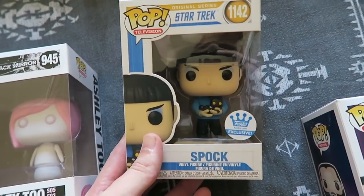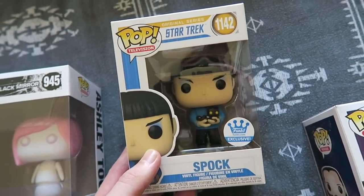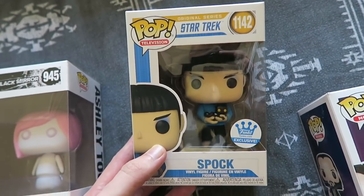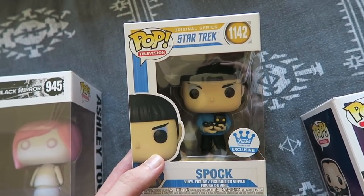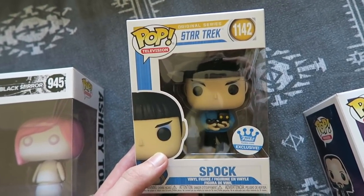Star Trek — Spock. One of my favourite characters from Star Trek. I am a big lover of all things Star Trek; I grew up watching it and I'm sure I've seen all the films. The only time I've ever gone to the cinema on my own was to see Star Trek Beyond, because I didn't know anyone else that wanted to go and I was so desperate to see it.